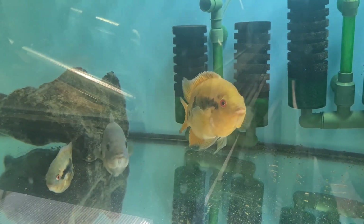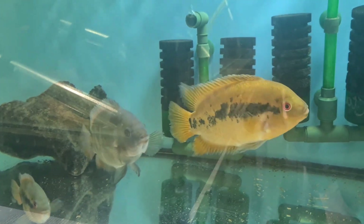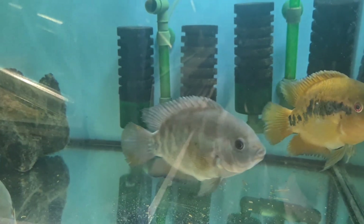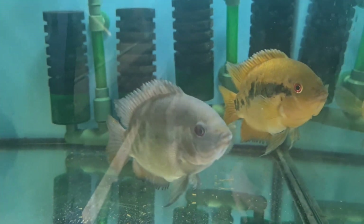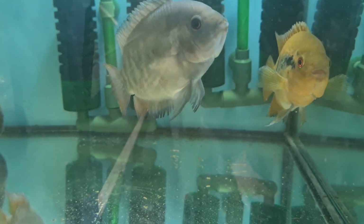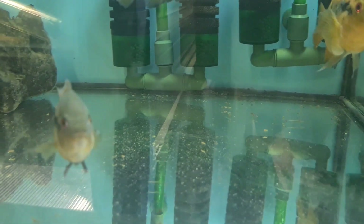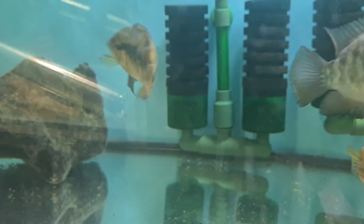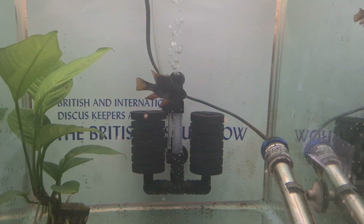Going back to Matt's Fish Shed — he's in Chester in the northwest of England. You can find him on Facebook and Instagram, contact him there to see what he's got. You can arrange to go and pick up or he'll ship out to you, so it's easily done.